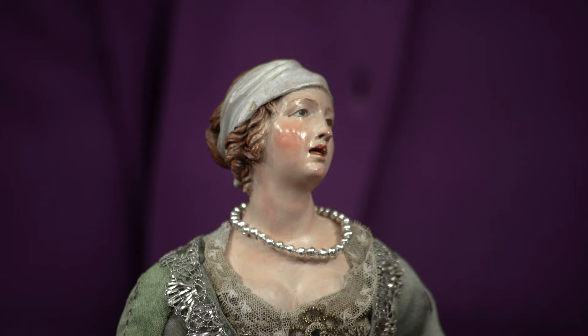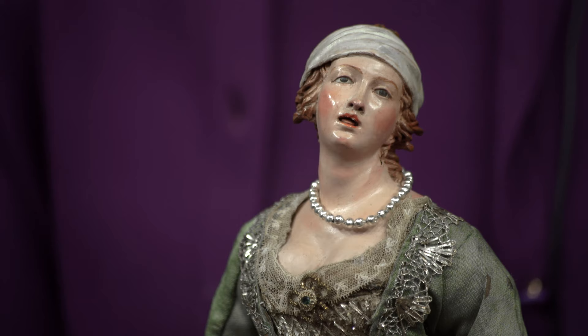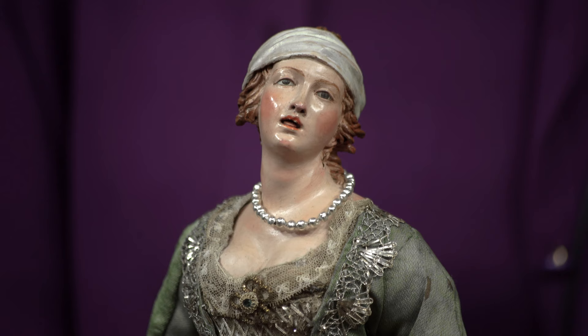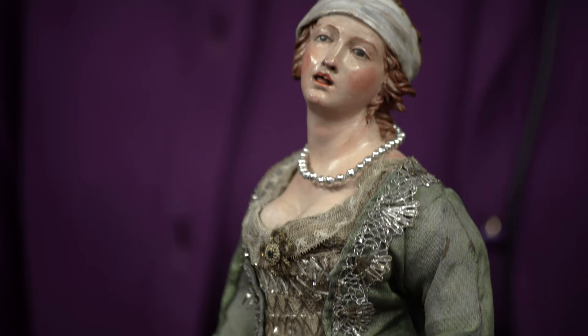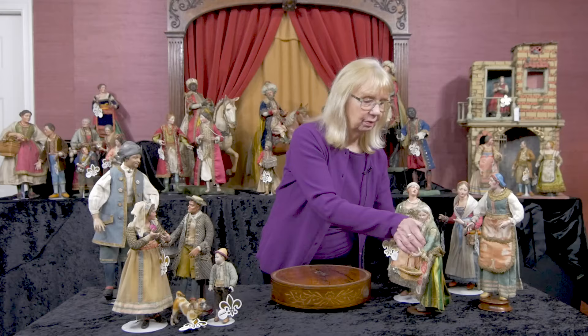She has this wonderful white molded and painted scarf around her head. She has a very generous bosom, which you will find on many of the Neapolitan women. Their eyes are enamel — that's almost uniform across the board. Very rarely do you find one that has painted eyes. And they have their poseable armature bodies.